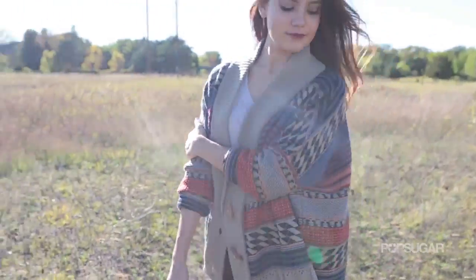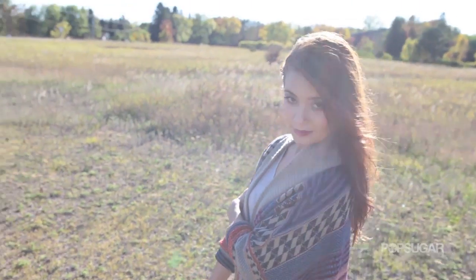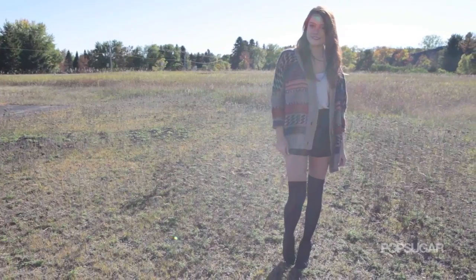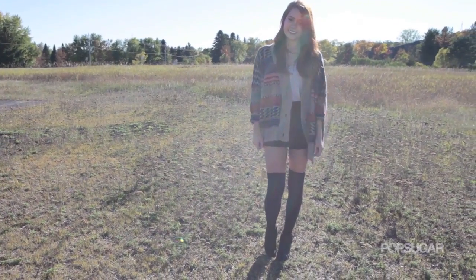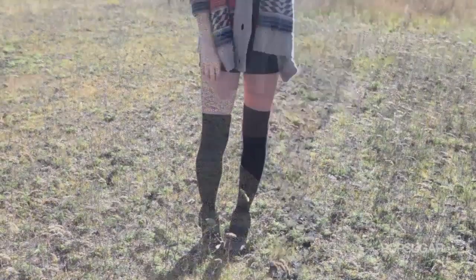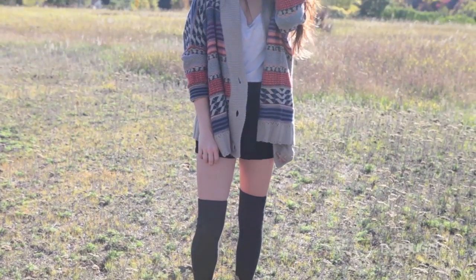Moving on to my last outfit, I couldn't forget about sweaters because they are my all-time favorite fall clothing item. I also thought I'd try incorporating the thigh-high stockings. I've been seeing this look around lately and I thought it was really cute and different. To style these stockings from Free People, I wore some high waisted dress shorts from Topshop.